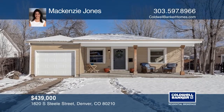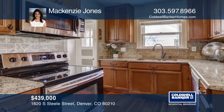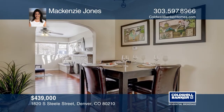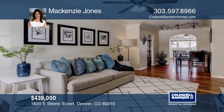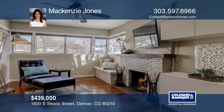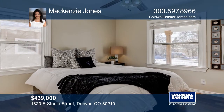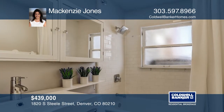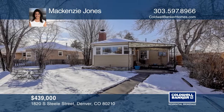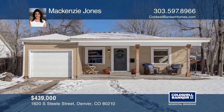This two-bedroom, one-bath updated ranch home on a 6,200-square-foot lot features an updated kitchen with stainless steel appliances and granite countertops, Brazilian koi floors throughout, and a newly updated full bath. The bright living room offers a lovely gas fireplace. The house sits on a large lot with a covered front porch, benched backyard, and a great back patio. The home concludes with an attached one-car garage and a backyard with an additional storage shed. See this beautiful home yourself by scheduling a tour with Mackenzie Jones.